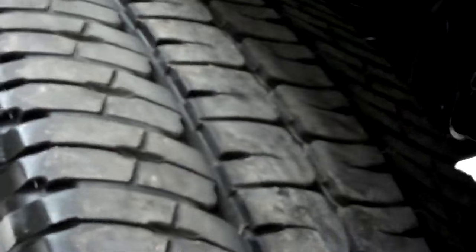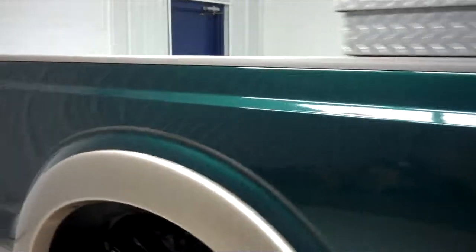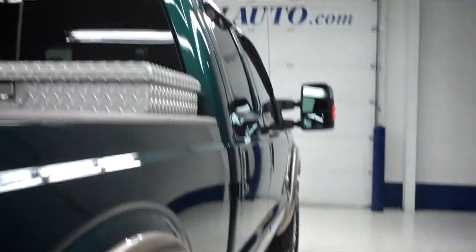Michelin tires and factory rims. The paint color is forest green metallic with gold trim. The paint is very clean and reflective, and the body is in great condition — there are no dings or dents on this side of the truck.